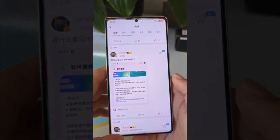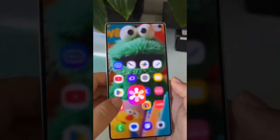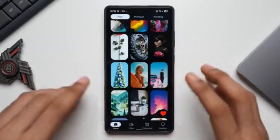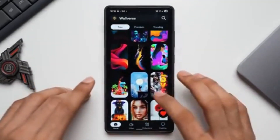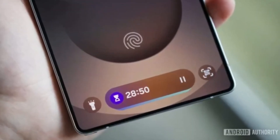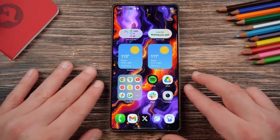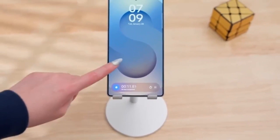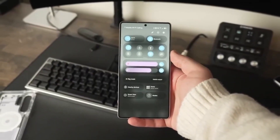If you own a flagship or a recent mid-range phone, there's a very good chance you're on the list. The update is coming to the Galaxy S25 and Galaxy S24 series, the Galaxy Z Fold 6 and Z Flip 6, the Galaxy S24 FE, and the entire Galaxy S23 lineup, along with the Z Fold 5, Z Flip 5, Galaxy S23 FE, and even the Galaxy S22 series.